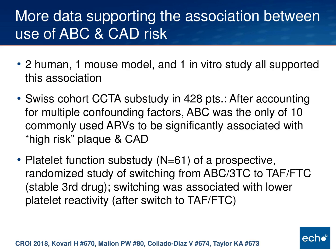The next topic is abacavir data. There have been conflicting data for a while about whether abacavir is associated with increased cardiovascular risk in people with HIV, though data supporting this association has been growing. The data presented at CROI across four different studies were very solid in supporting this association: two human studies, one mouse model of thrombosis, and one in vitro study — all supporting an association between abacavir use and coronary artery risk.